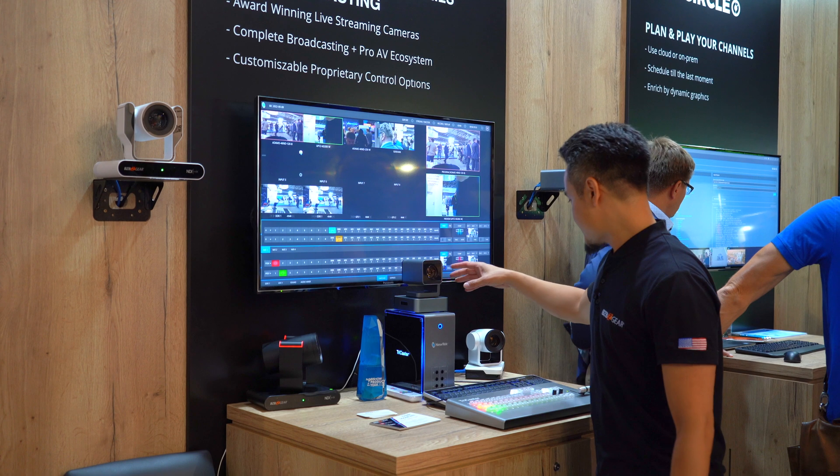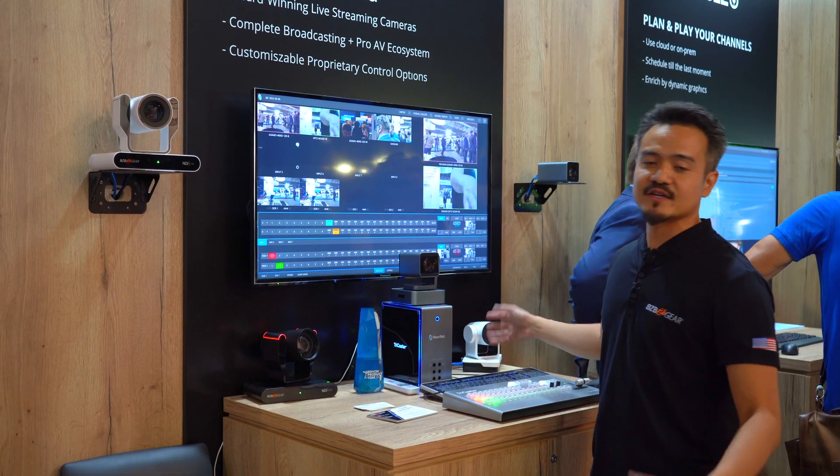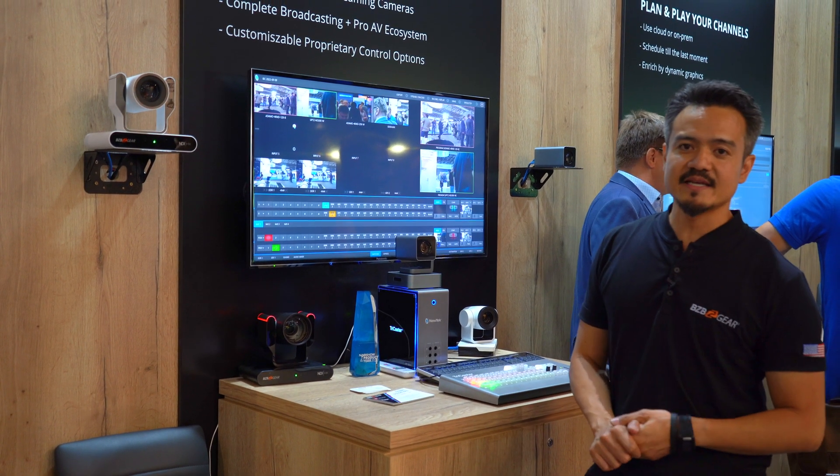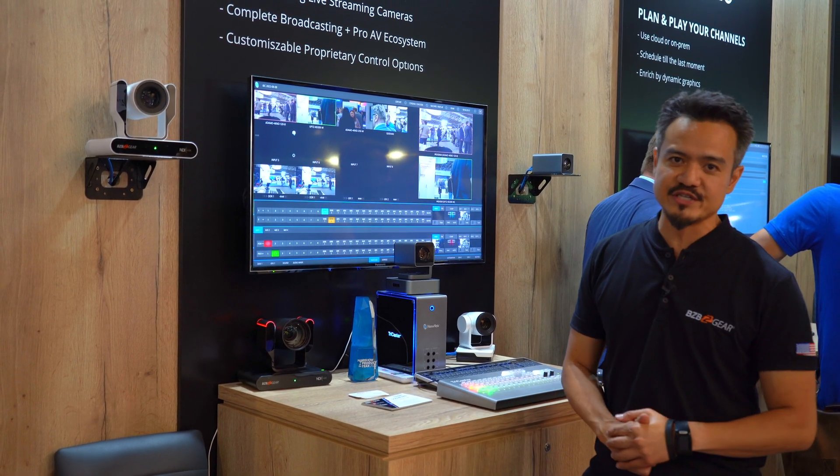We have our BG UP-TZ, one of our top selling cameras. Very compact, nice and clean, 1080p at 60, HDMI, 3G SDI.